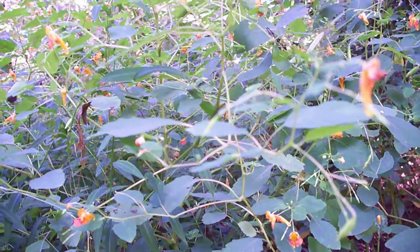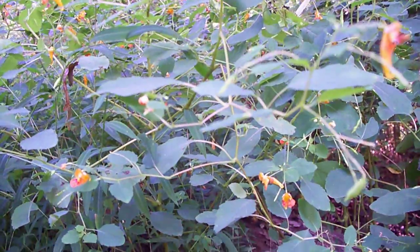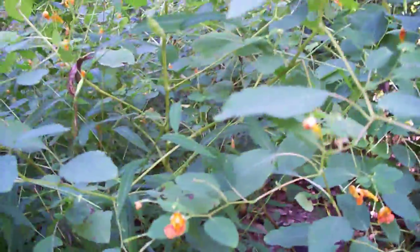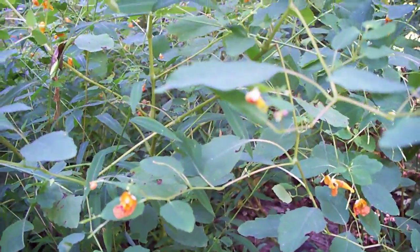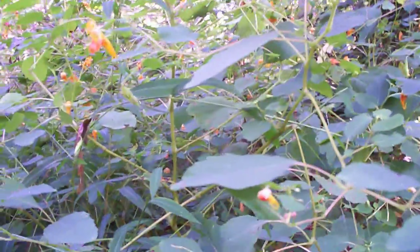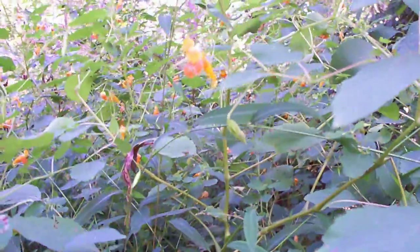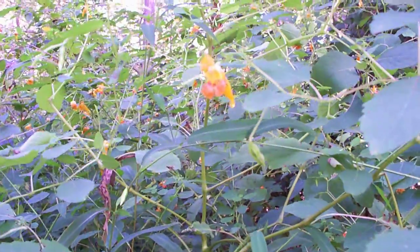Today I'm going to show you guys something very exciting. This is a native plant here — it's called Jewelweed. It's fun and exciting because it has these orange blooms.